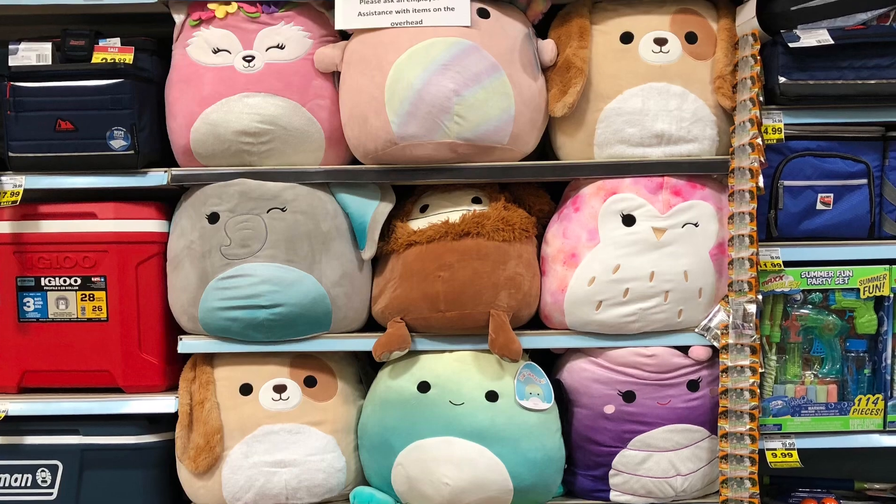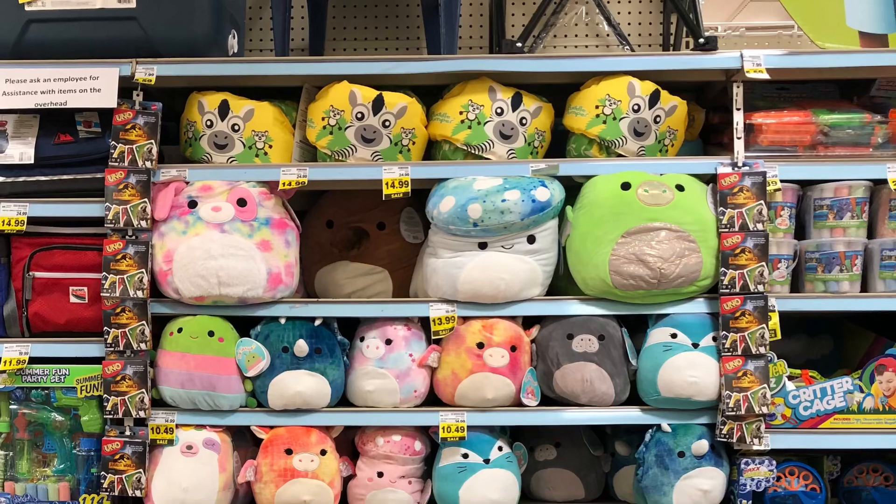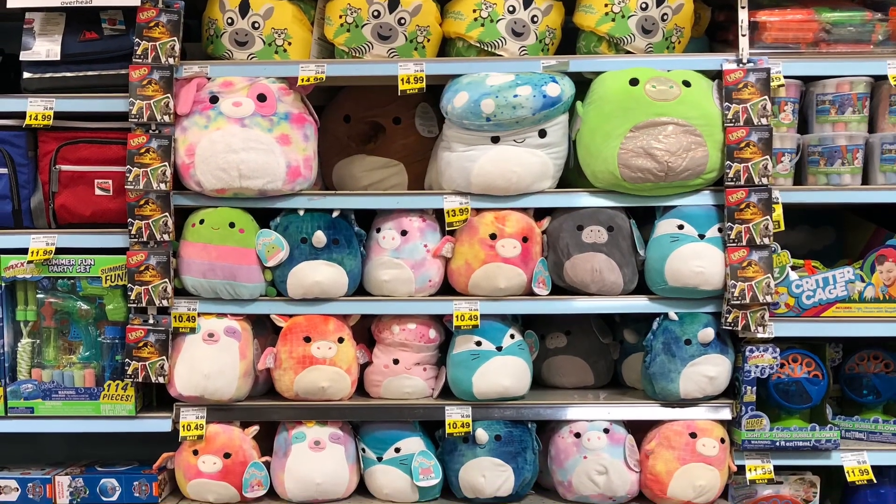I think my favorite from this squad is either big Benny or the dog with the fluffy ears. Right next to it they had this squad as well — I loved the blue mushroom and the pink mushroom. There's the Santino I put back.